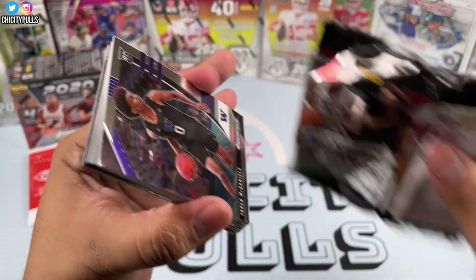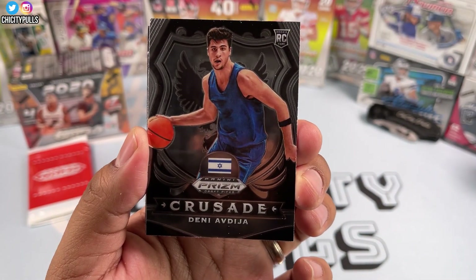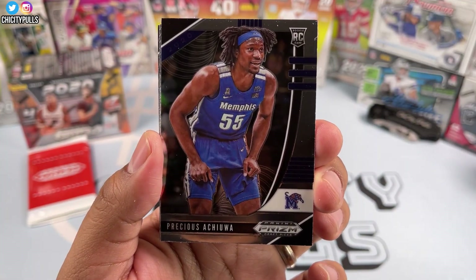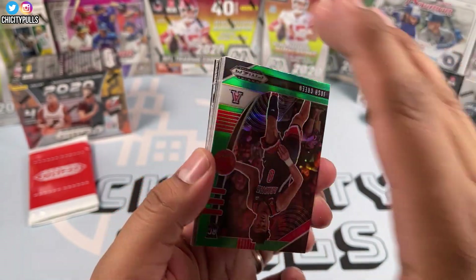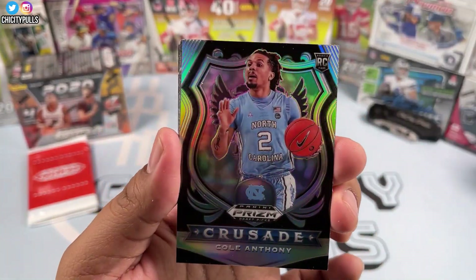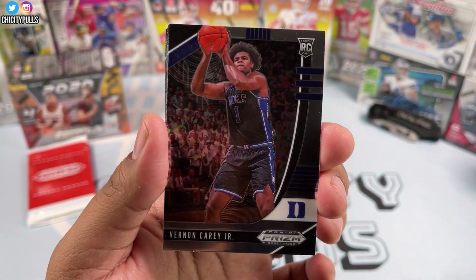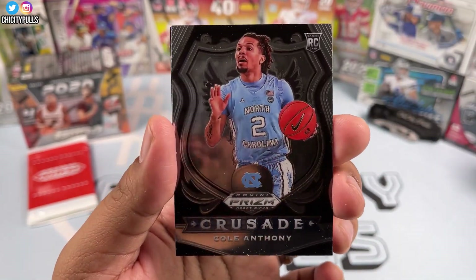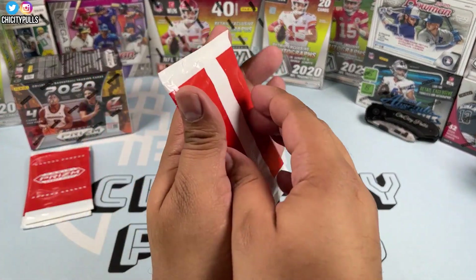Last pack of the solo packs — no Patrick Williams yet. We got Jaden McDaniels, Deni Avdija from Israel, Isaac Okoro, Precious Achiuwa, Devin Vassell, and then our greens: Josh Green, and a silver crusade of Cole Anthony — nice. Then Robert Woodward II, Vernon Carey Jr., Azubuike, and another Cole Anthony crusade. We double up on Cole Anthony and RJ Hampton to finish that pack off. Now let's get into the exclusive solo packs.